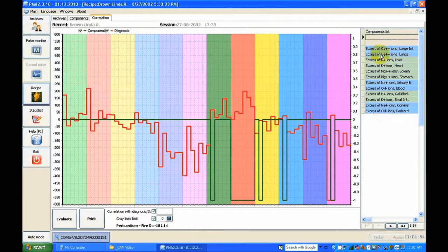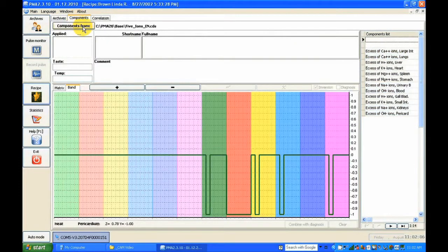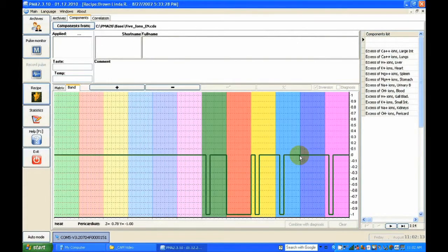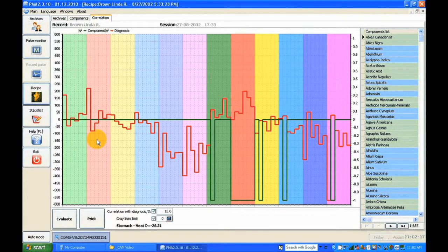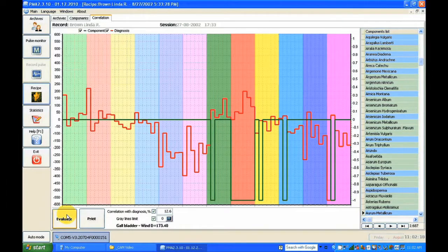There's excess calcium on the five elements, so we need to work on sodium and the pH system. We can use different components — the software has five elements, food, homeopathy. We can download homeopathic remedies and look at which homeopathic remedy will be suitable for this patient. The computer will analyze which homeopathic remedies will be most suitable.